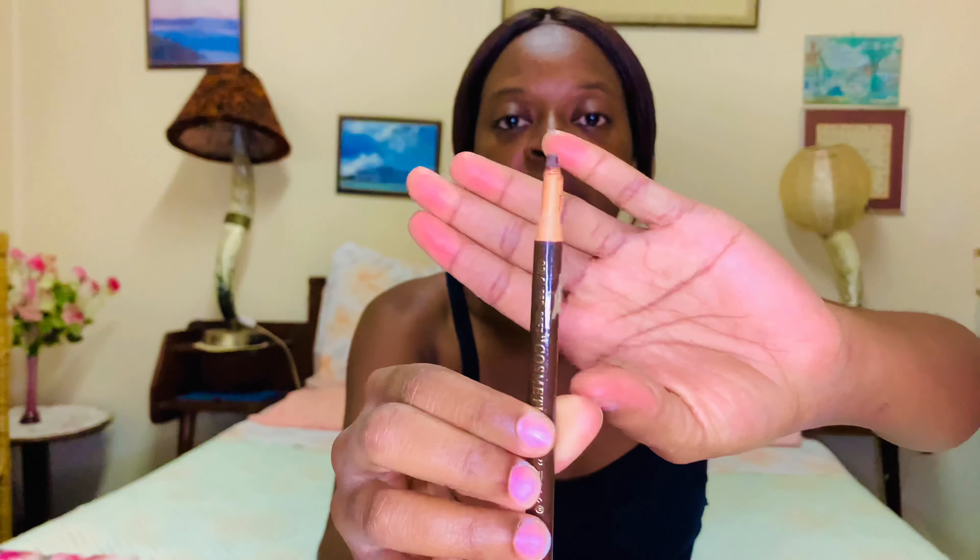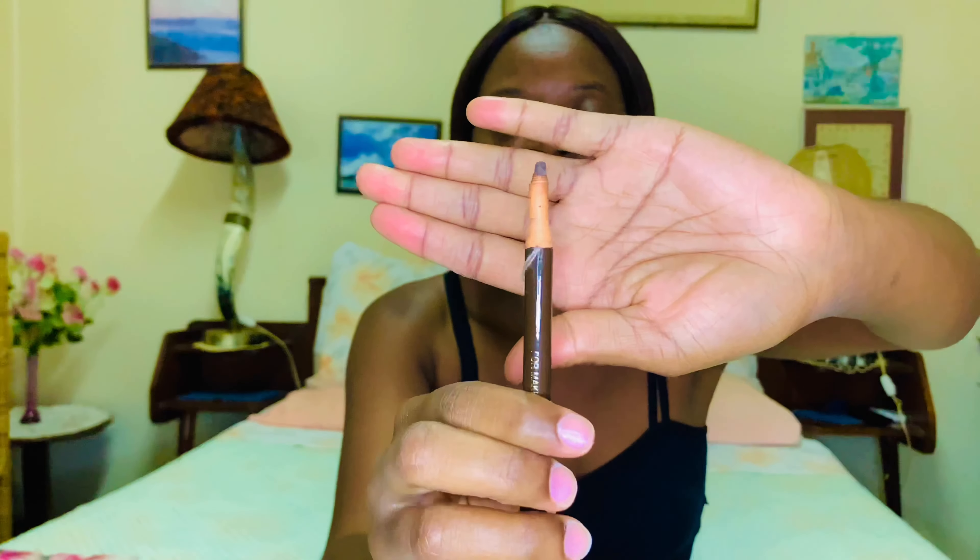So the first thing that I'm gonna be doing are my eyebrows, and I'm just gonna get my eyebrow pencil. I use the brown shade because I feel like it's a little bit less harsh. I don't like using the black one because it just makes your eyebrows look like they were tinted on. So yeah, I'm just gonna draw on.